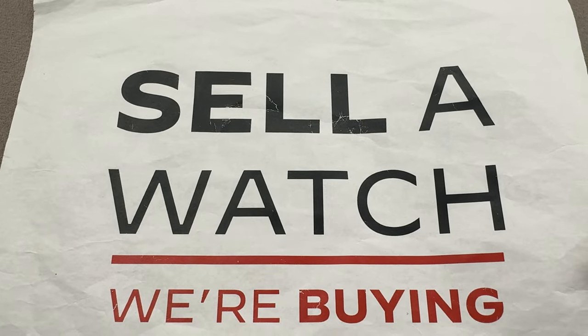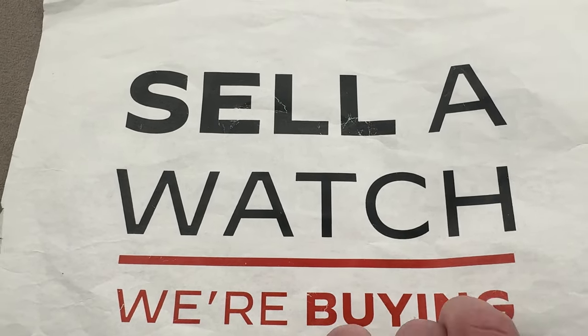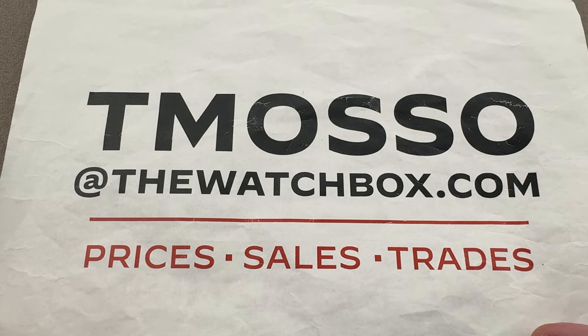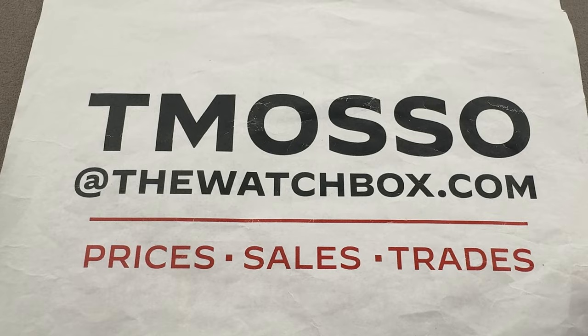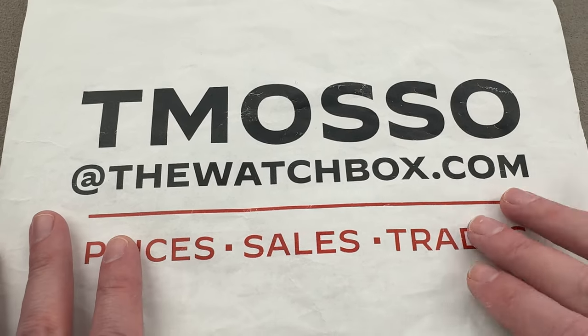Again, no upper limit on value paid. We will buy millions of dollars worth of watches sight unseen with a wire. Reach out to tmaso at thewatchbox.com for purchase and pricing details of anything you see in this show.